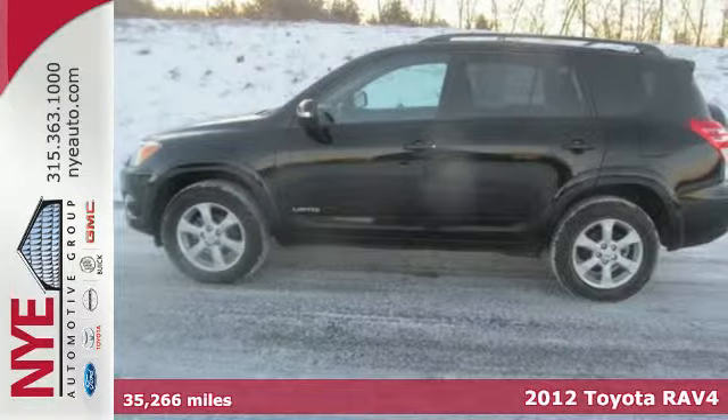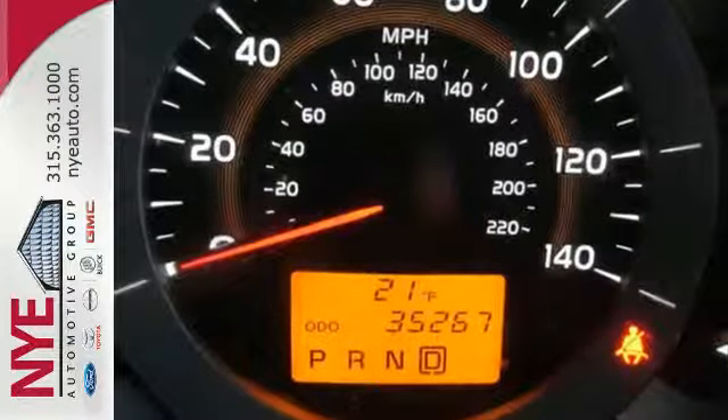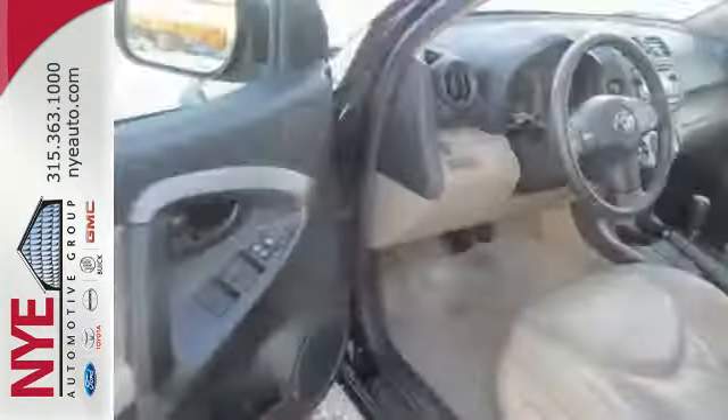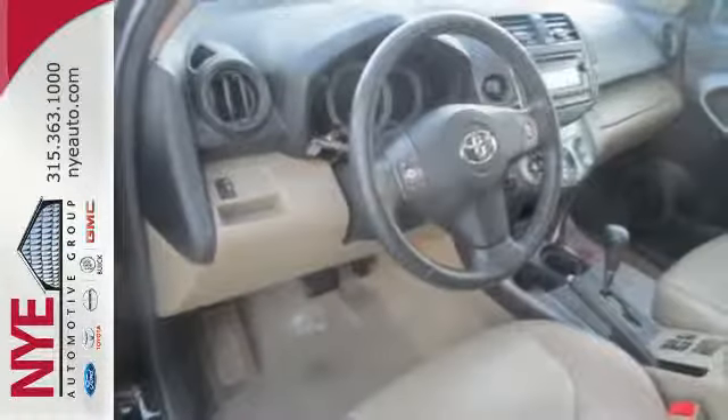Convenience and safety come standard with side impact door beams, front energy absorbing crumple zones, multiple airbags, and air conditioning. You'll never be bored on the road either with the included CD player and XM satellite radio.